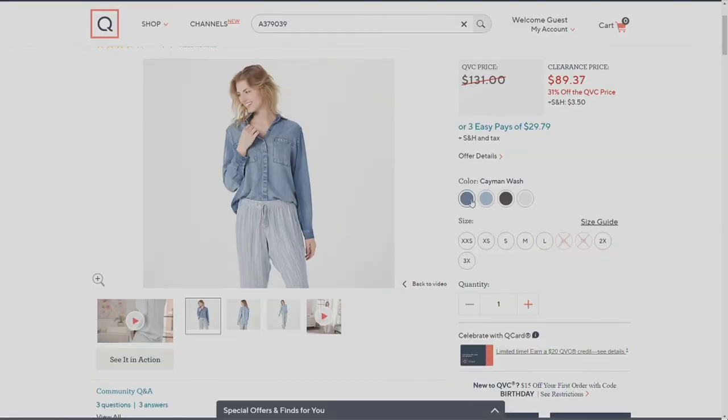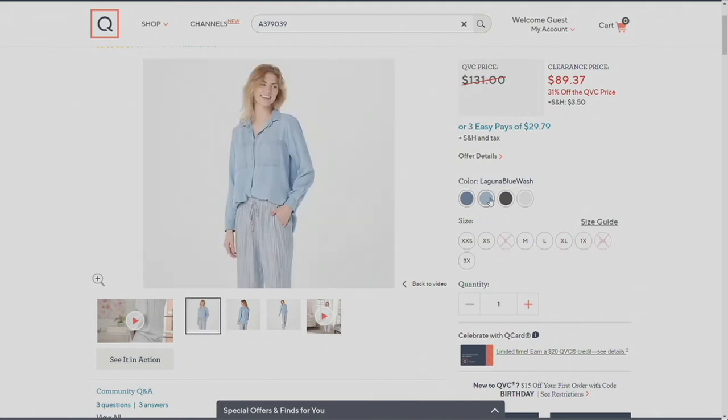This one is called Night Shade, and then you have those two blues. Ninety dollars — this shirt was once $131. The darker blue is called Cayman and the lighter one is Laguna Blue.